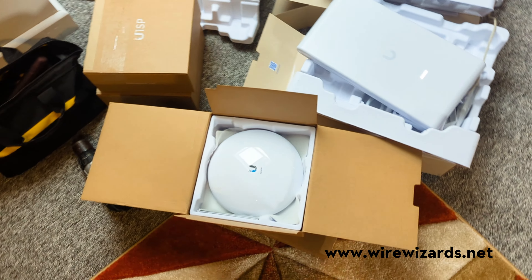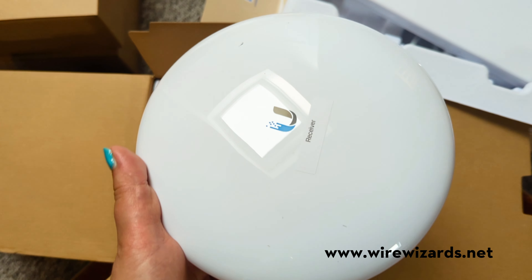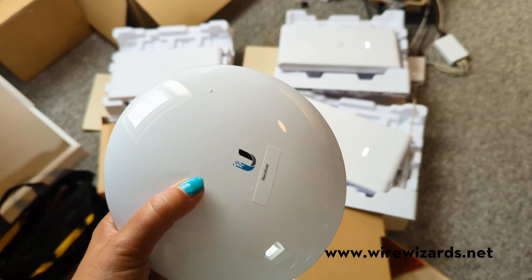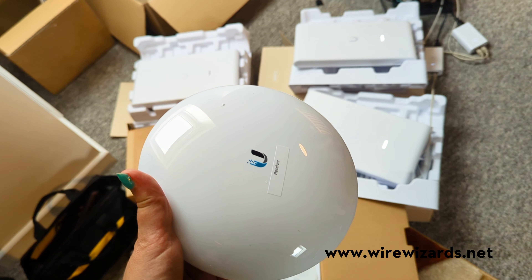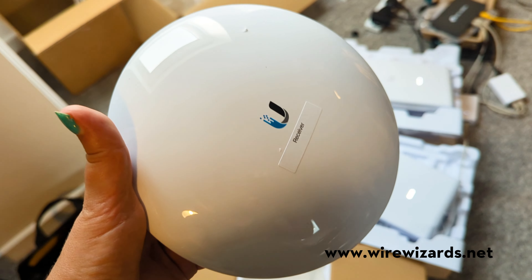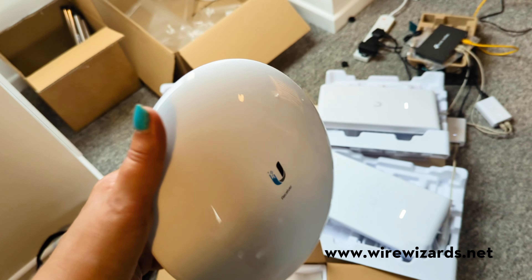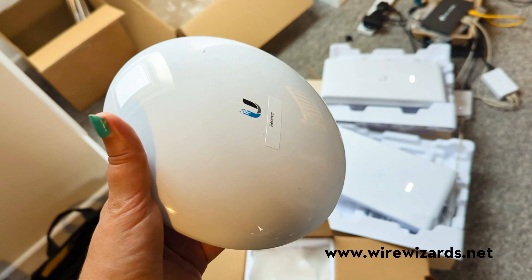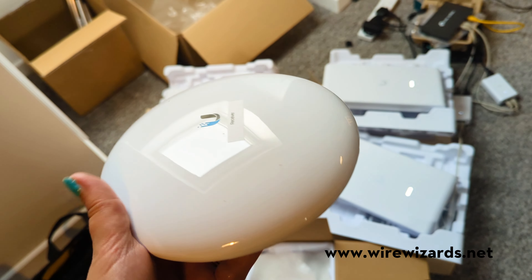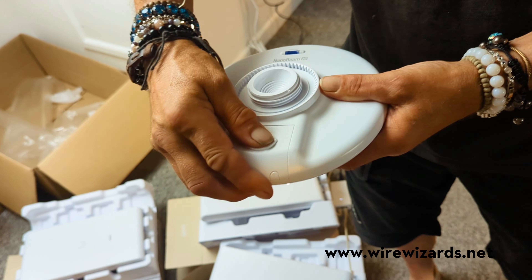We have our old faithful friend here — Nano beams. They've changed these; they're shiny. I never remember them being this shiny. They are a new generation. Ubiquiti, you do make covers on the previous generations — let's get some covers on these and start blending them into their surroundings, because they are pearly white.